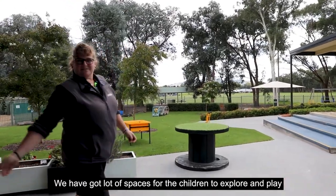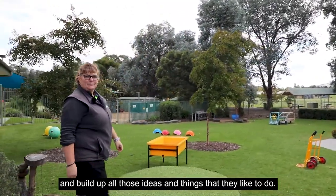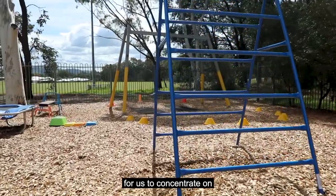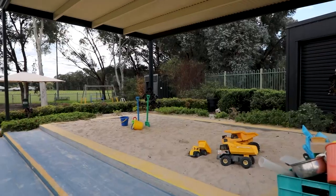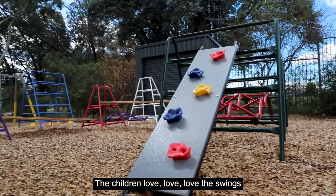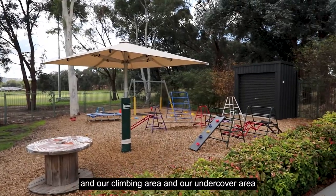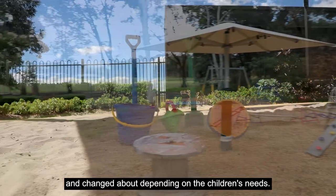We've got lots of spaces for the children to explore and play and build up all those ideas and things they like to do. The outdoor space is an important place for us to concentrate on, so we get out every day. The children love the swings — that's an important part of our program — and our climbing area and undercover area are utilized and changed depending on the children's needs.